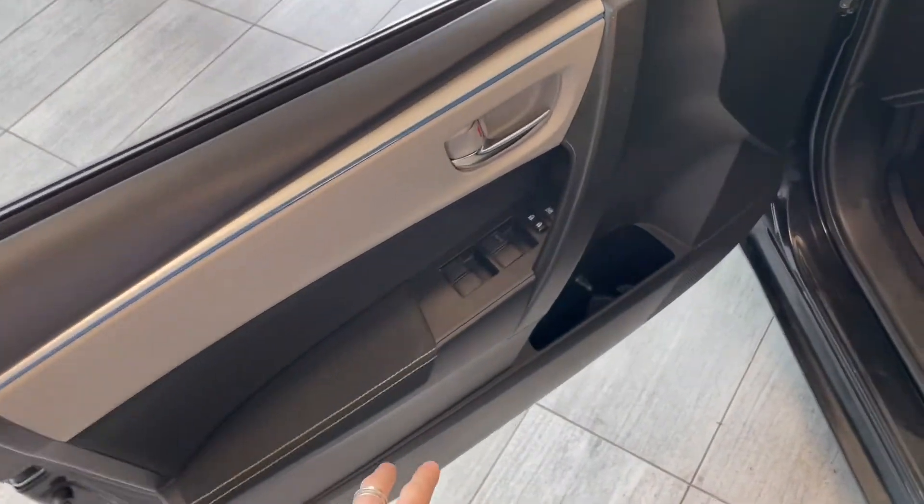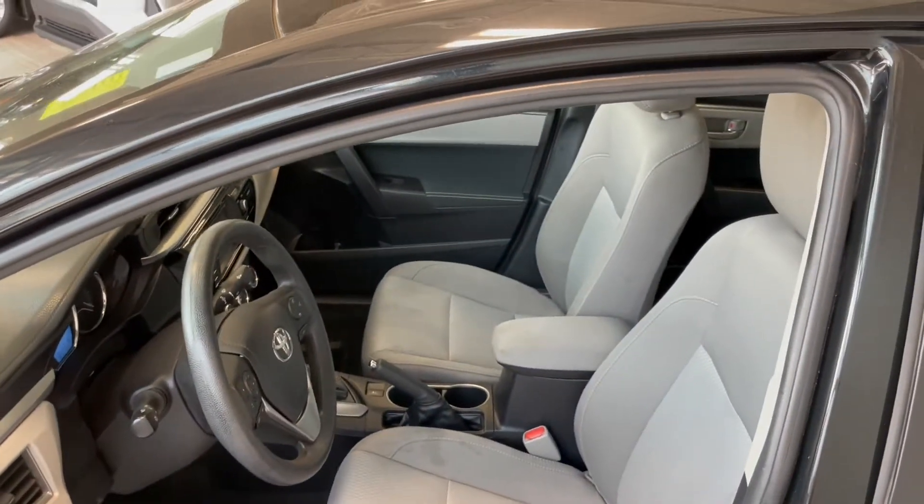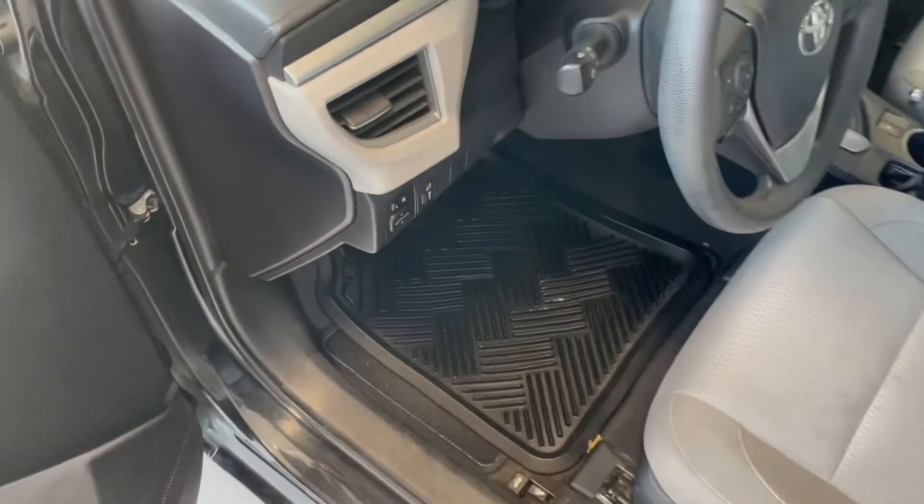Now in the door you have your power windows, locks and mirrors with some storage on the bottom. Inside this Corolla comes equipped with gray fabric seating and you also have all-weather mats.